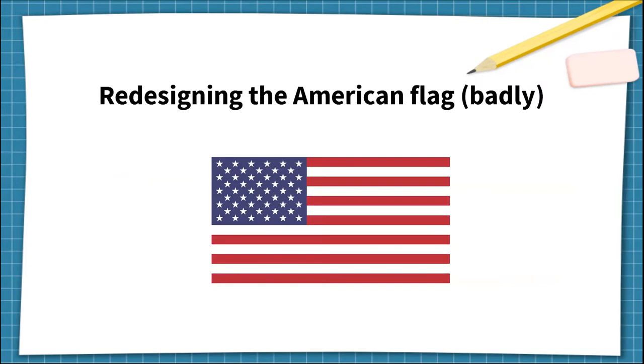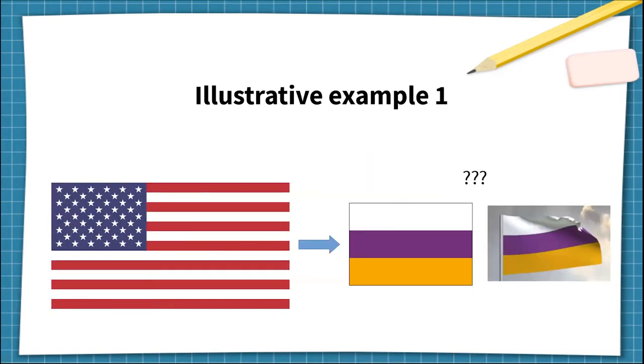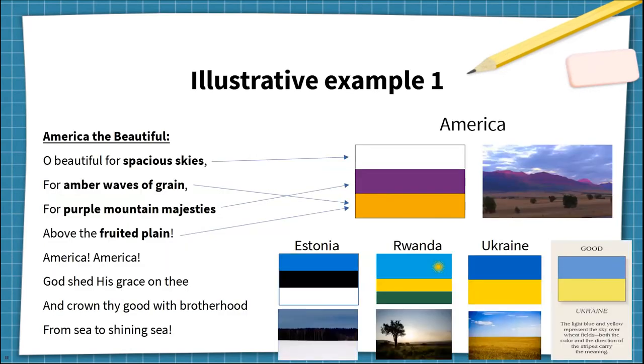I've illustrated the six deal breakers with examples from New Zealand. Just for you all, I've artificially redesigned the American flag badly to illustrate these in a more familiar American context. Here's the first example — your thoughts are probably, what am I looking at, and what does this have to do with America? The design is based on the unofficial anthem, America the Beautiful, which describes the country's landscape: spacious skies, amber waves of grain, purple mountain majesties, and fruited plain.